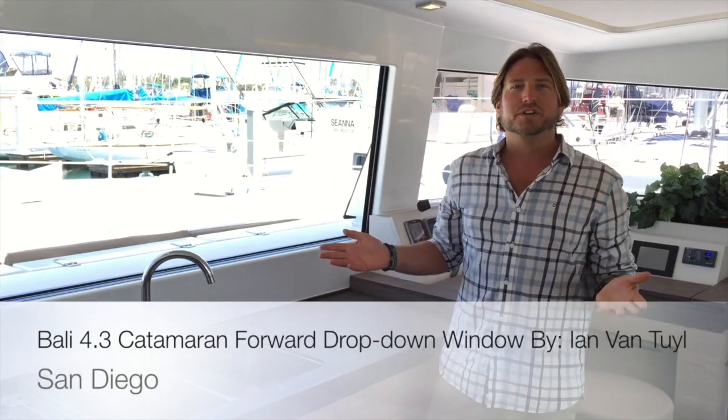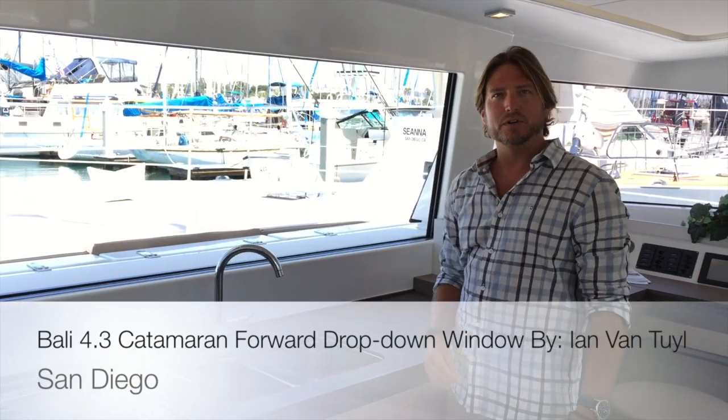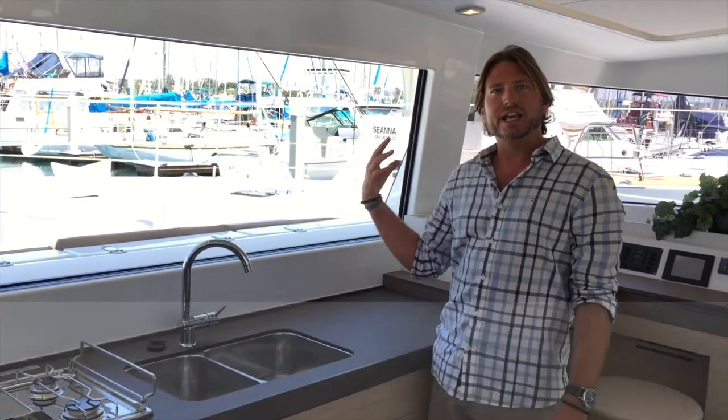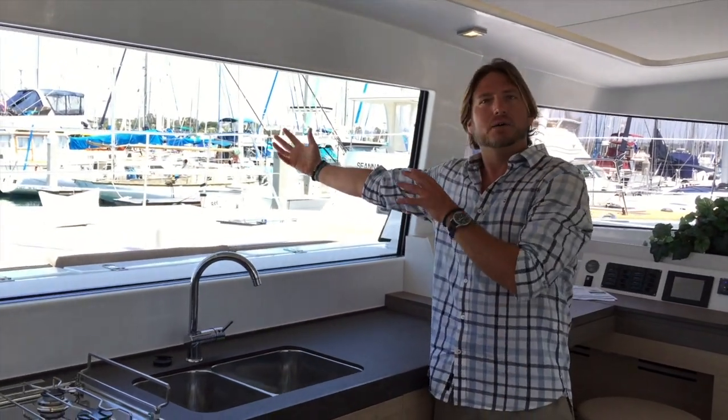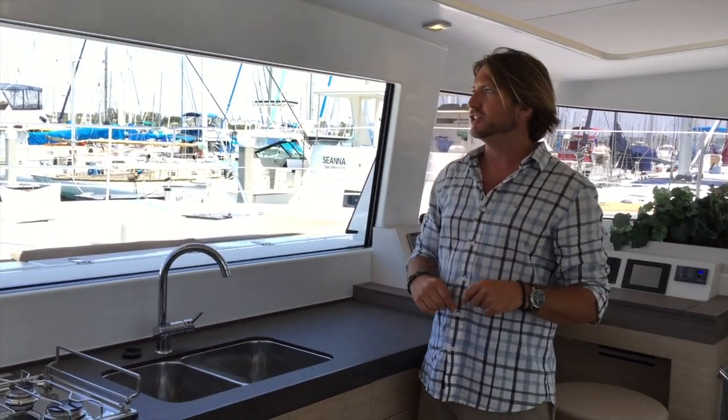So just forward of the galley is this phenomenal window that we have open right now. This window when you're at anchor or on a mooring will allow all of the air to flow through the cabin. It is a great design feature.